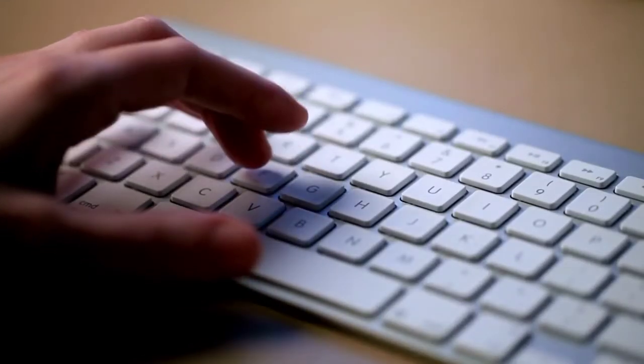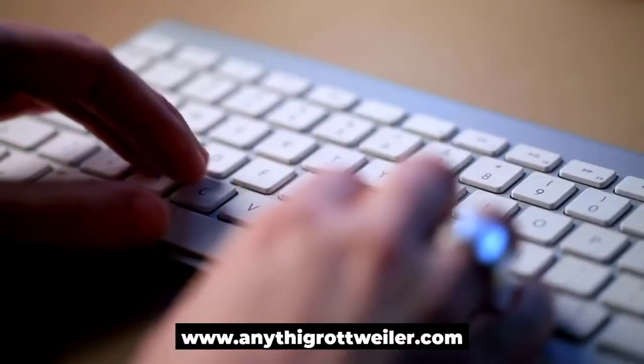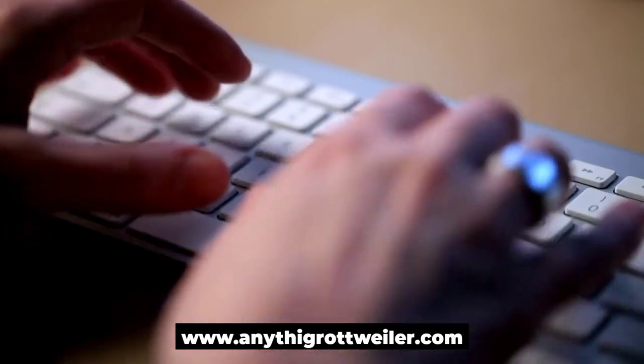For more information, visit our website at anythinggrottweiler.com.